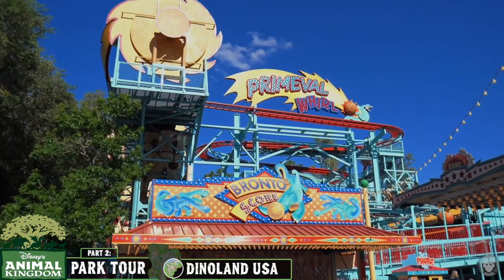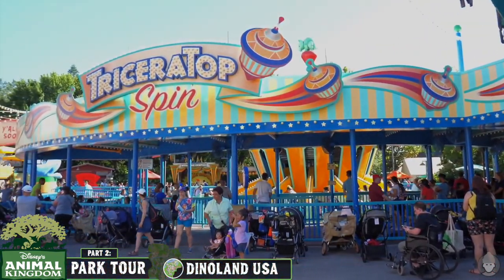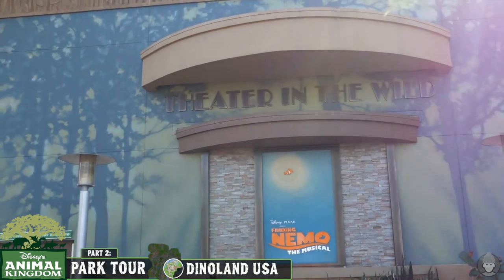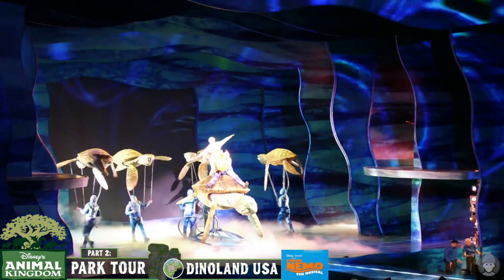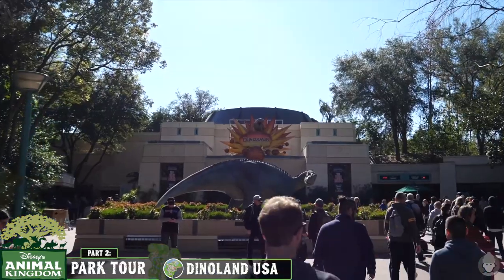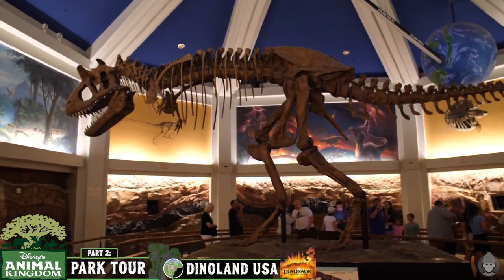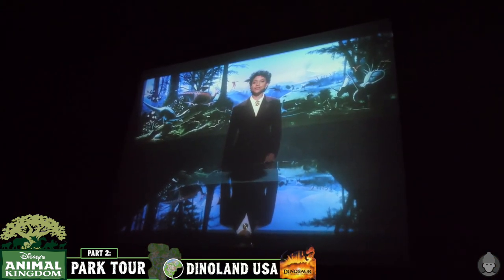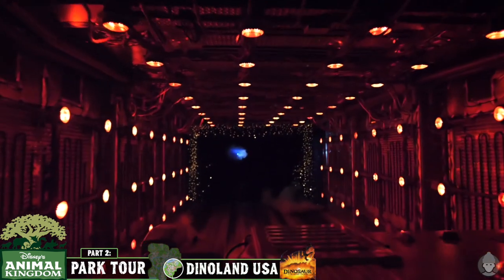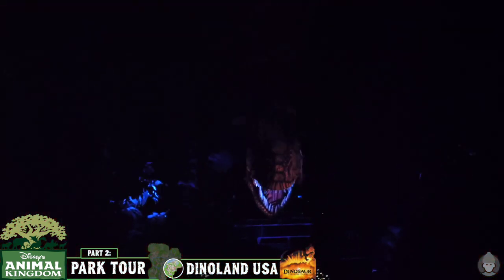Within the centre of DinoLand USA you'll find Chester and Hester's Dino-Rama, reminiscent of roadside attractions that were once scattered throughout the United States. This section features Primeval Whirl, a steel wild mouse spinning roller coaster, and the Triceratopspin aerial carousel ride. At the eastern edge of DinoLand USA is the Theatre in the Wild, which hosts Finding Nemo the Musical. DinoLand USA is anchored by the Dino Institute, a fictitious paleontological facility home to Dinosaur — a dark thrill ride loosely inspired by the 2000 Disney animated movie, with host Bill Nye the Science Guy. You go on a mission to find the last Iguanodon while dodging meteors and fearsome dinosaurs. Whilst DinoLand is clearly aimed at younger kids, I wouldn't underestimate the thrills from this attraction.